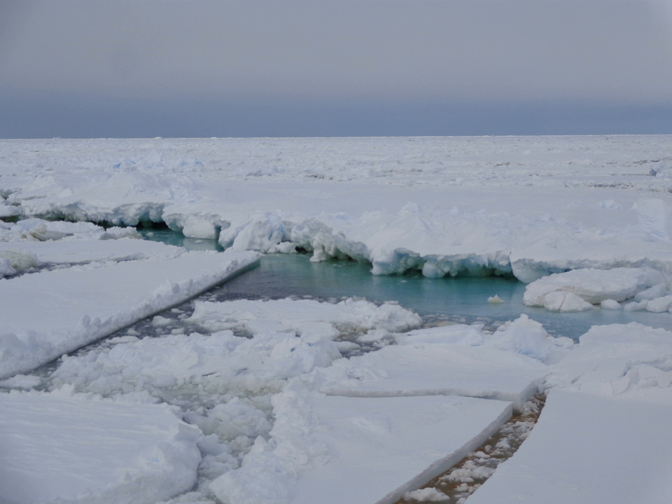Basement grabens are filled with rift sediments of uncertain character and age. A widespread unconformity has cut into the basement and sedimentary fill of the large basins. Above this major unconformity are a series of glacial marine sedimentary units deposited during multiple advances and retreats of the Antarctic ice sheet across the sea floor of the Ross Sea during the Oligocene and later.